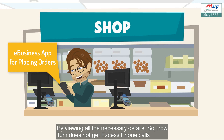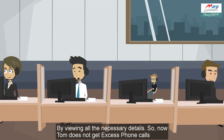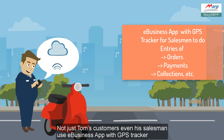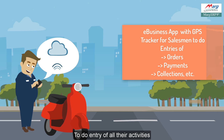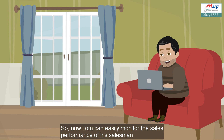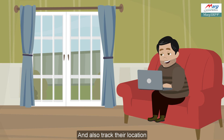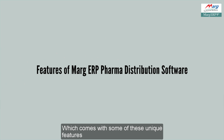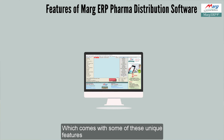Using Marg's e-business apps, Tom's customers can easily place orders by viewing all necessary details, so Tom no longer receives excessive phone calls. Even his salesmen use the e-business app with a GPS tracker to record all their activities like order collection and payment. Now Tom can easily monitor his salesmen's sales performance and track their location.